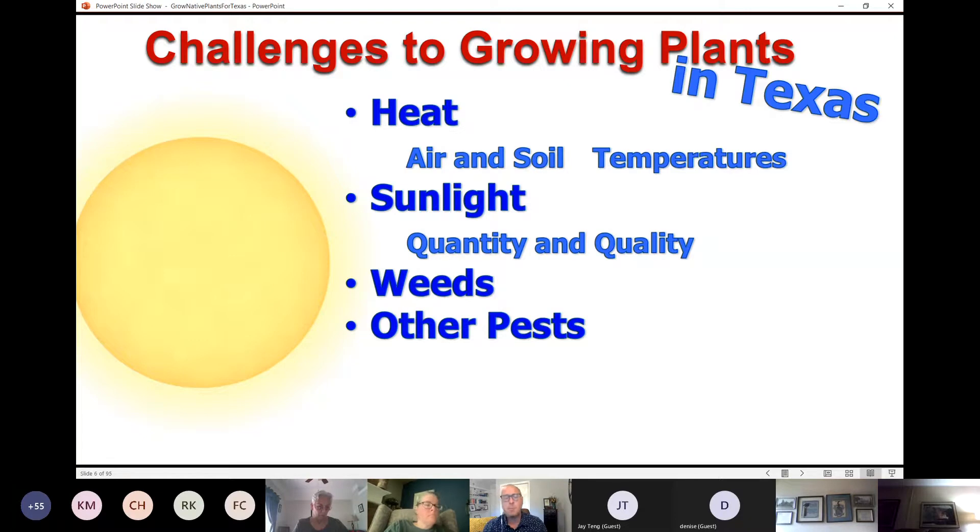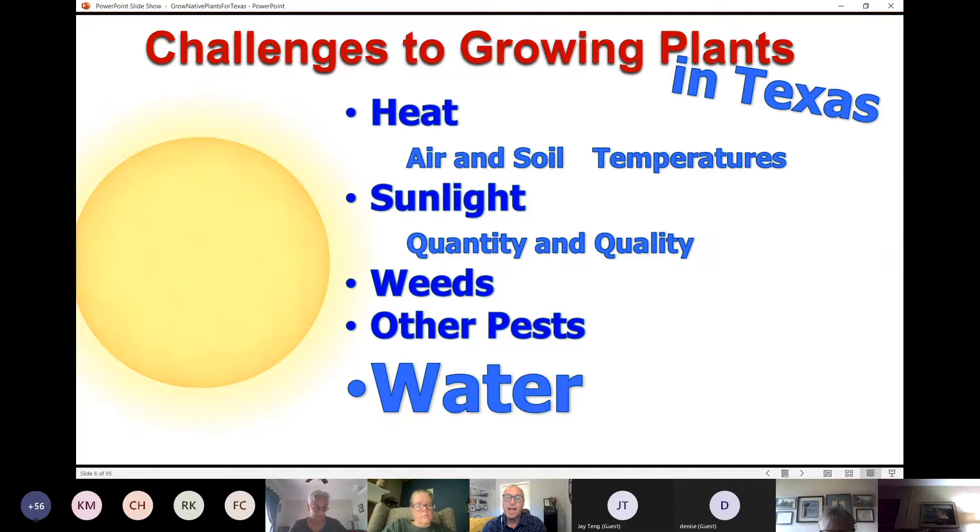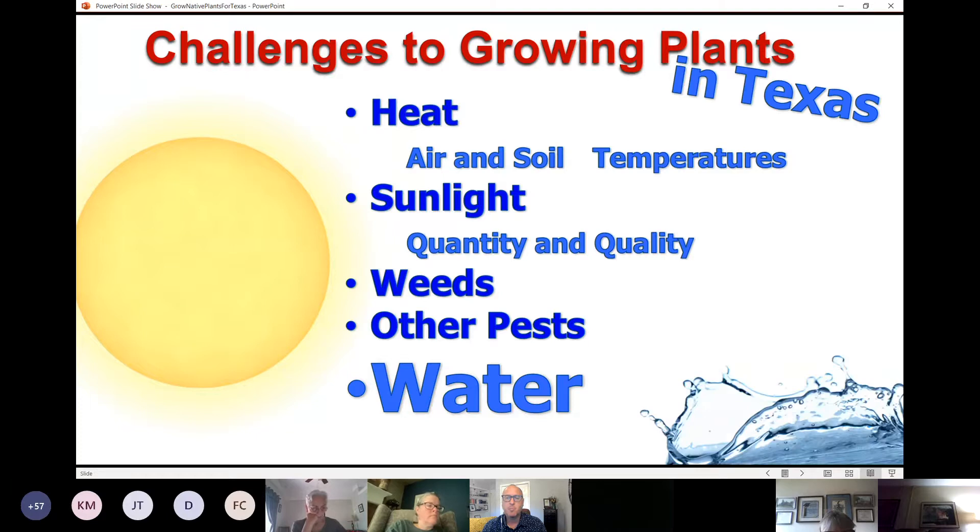Weeds compete with our plants for water, sunlight, and nutrients, so we want to keep those at a minimum, along with other pest and disease problems. One of the benefits of selecting natives is that they've evolved in our sometimes harsh and unpredictable climate. They've evolved with diseases and pests naturally found in this area, tend to be more resilient and resistant, use less water, and are better adapted to our rainfall regime of about 36 inches a year on average — though some years we get up to 60 inches and some years as little as 18.